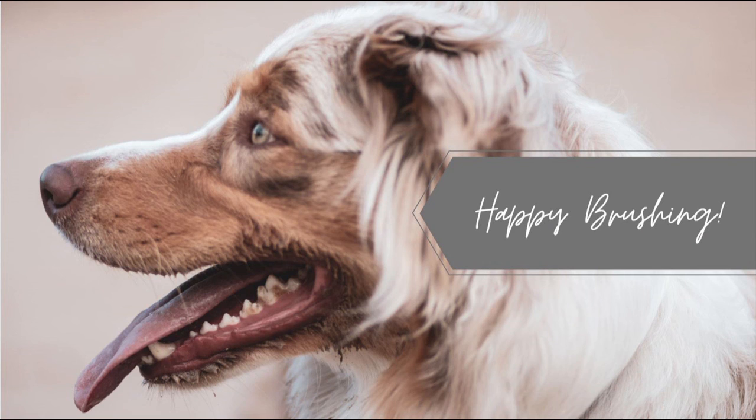Taking a few seconds every day to brush your pet's teeth can save your pet and your wallet a lot of discomfort in the future. If you find yourself with any further questions about brushing your pet's teeth or their dental care, reach out to your local veterinarian.